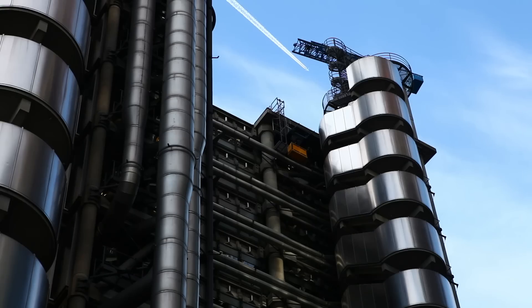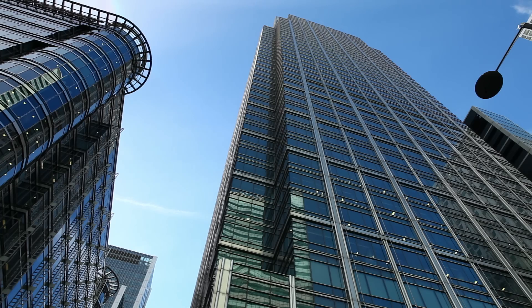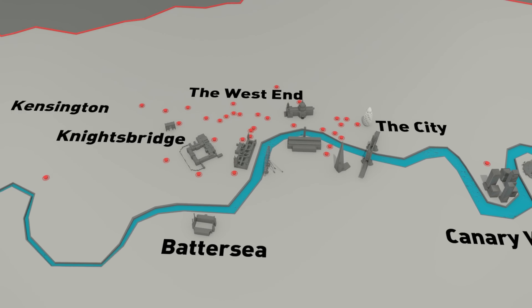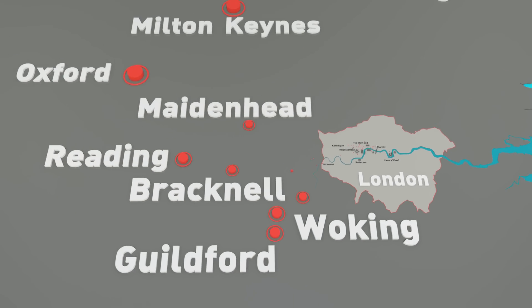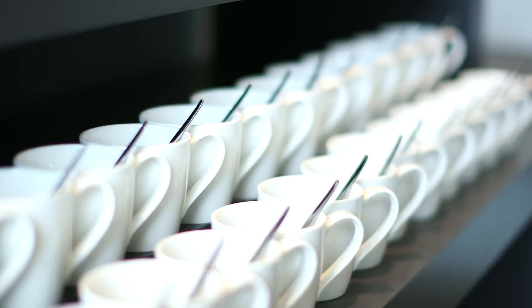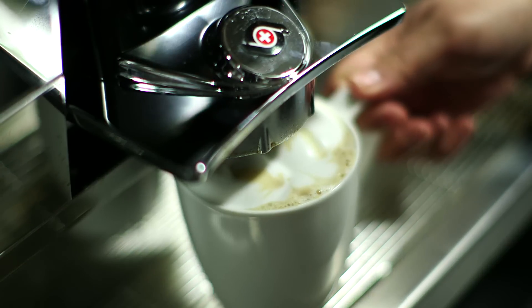As London prepares for another busy day, there's a team of people working hard to set up meeting and training space for some of the UK's biggest companies. With over 40 London locations and 64 venues across the UK, they've got more space than anyone else. Today they're setting up for training days, interviews, meetings, brainstorms and any other requirements their clients have thrown at them. Their staff are taking care of all the details so clients can come in and focus on their meeting.